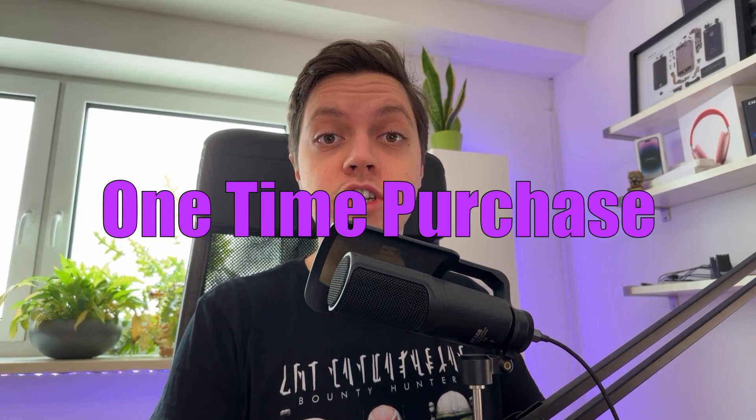I just changed from a one-time purchase to a subscription model for one of my apps and I'm wondering if that change will increase my revenue. So I will be spending the next week focused on marketing instead of development.